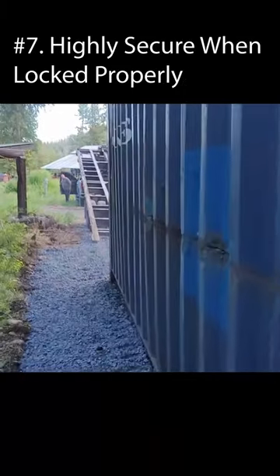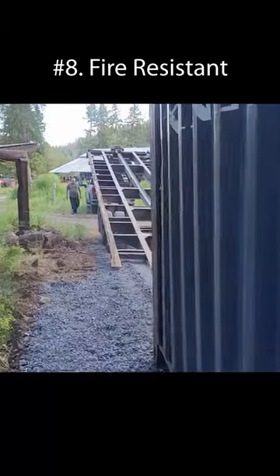Six, they give you easy 24/7 access on your property; seven, they're highly secure when locked properly; and eight, they're fire resistant.